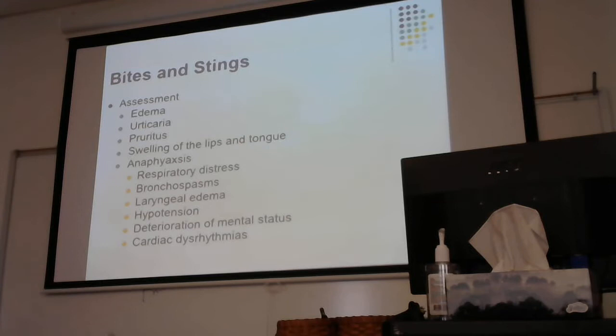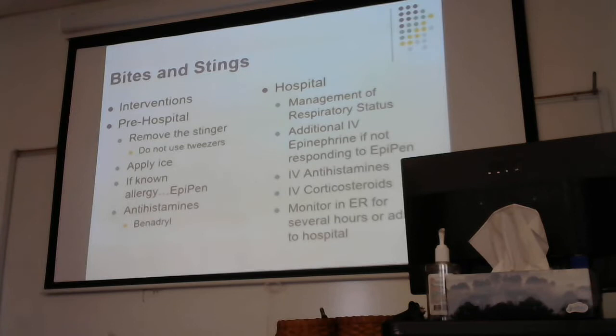We want to remove the stinger as soon as possible. Your textbook says you can use tweezers — a previous version said you could not, because the rationale was you could break the stinger off trying to pull it out. You can also use tape or a credit card, just a stiff card to scrape the top of the bite and remove the stinger. We apply ice, and if the patient has an allergy, we use epinephrine or EpiPens if the patient has one.